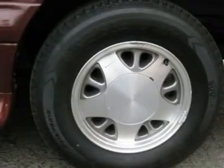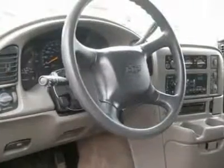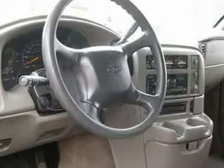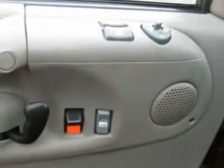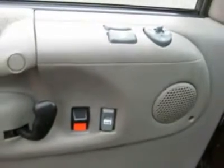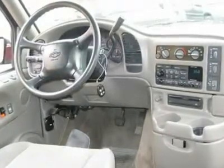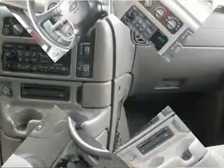Extended warranty is available. Call now at 201-200-1100 or visit www.instateauto.com. You can see more photos of this vehicle, free Carfax reports and over 300 more cars, trucks, vans and SUVs. Auto financing is available on most vehicles, all credit accepted.